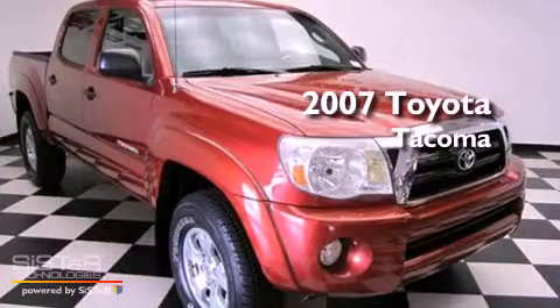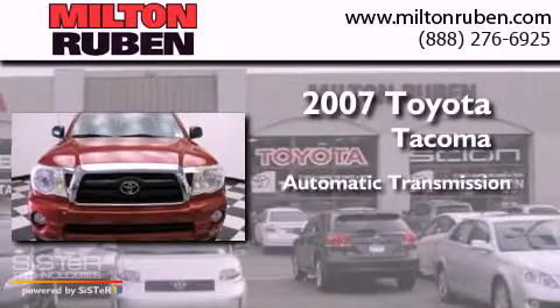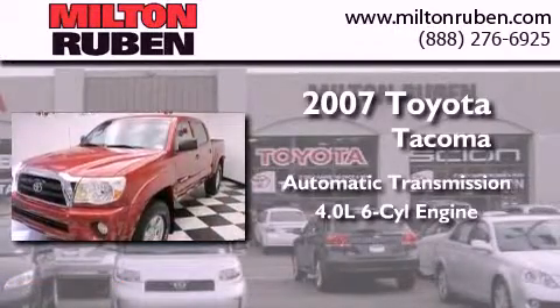This is a 2007 Toyota Tacoma. This truck has an automatic transmission and a 4.0L V6.